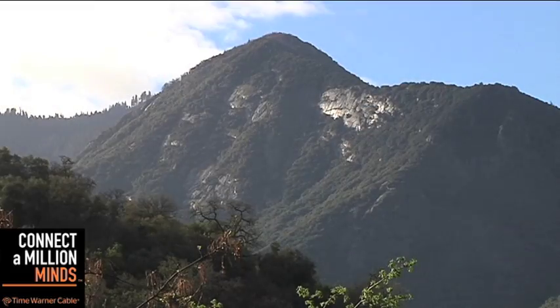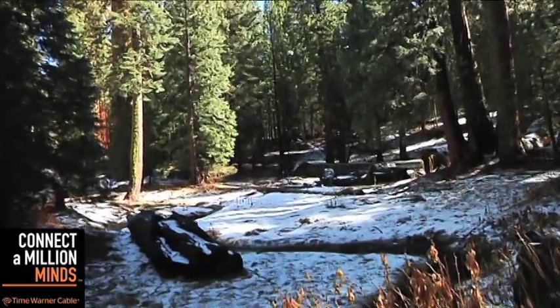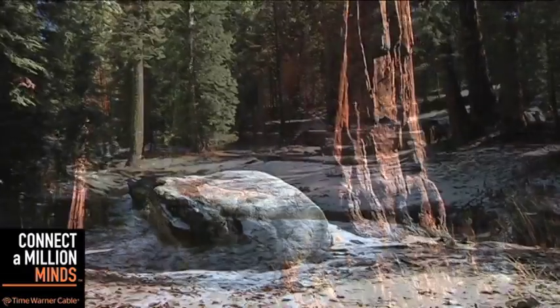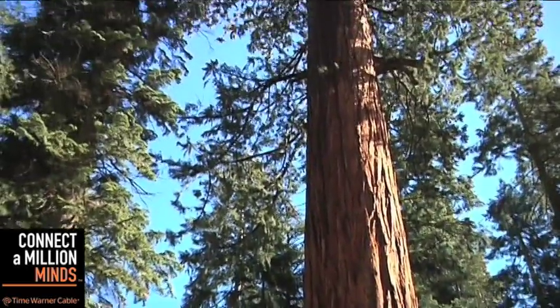Sequoias are designed for really specific environmental conditions. The main key is where they live — in the high elevations between 5,000 and 7,000 feet. That's very important because that's where we get the most snowpack across the Sierra Nevada, and sequoias rely on that snowpack because that's how they get the majority of the precipitation they need to grow.